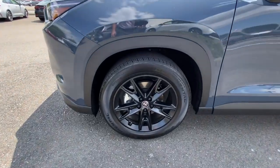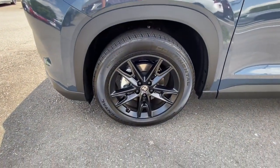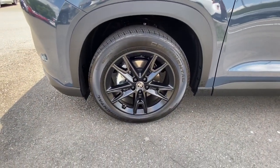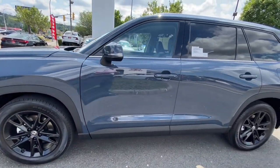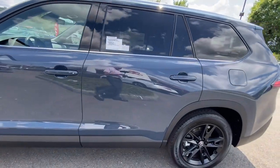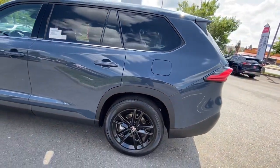The SUV will still tow 5,000 pounds. I love the black wheels — these are 20-inch wheels on this Grand Highlander. Just a really nice body style. The lines are just beautiful.